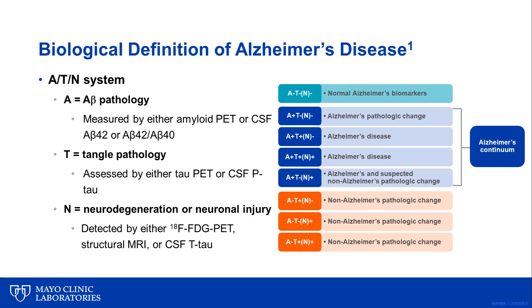'T' represents tangle pathology and is assessed by either tau PET or CSF phosphorylated tau. 'N' stands for neurodegeneration or neuronal injury detected by either FDG PET, structural MRI, or CSF total tau. The normal and abnormal classification of markers results in eight different ATN biomarker profiles as shown in this figure.